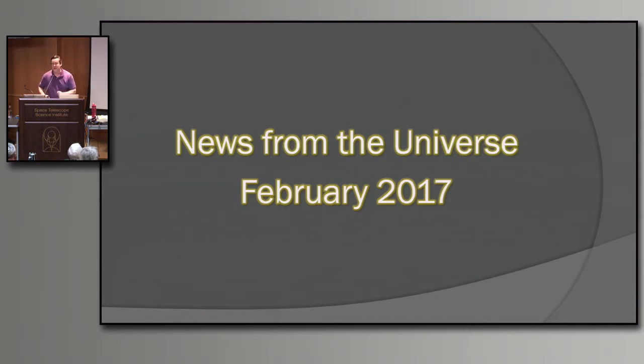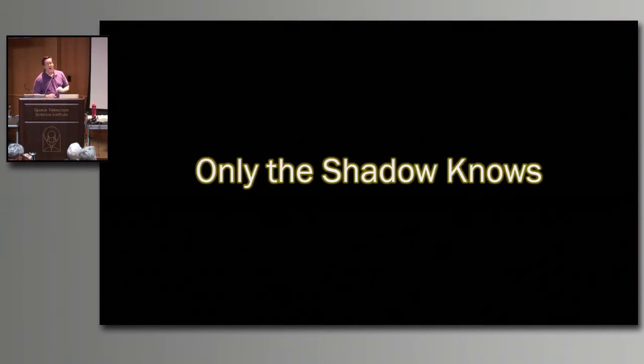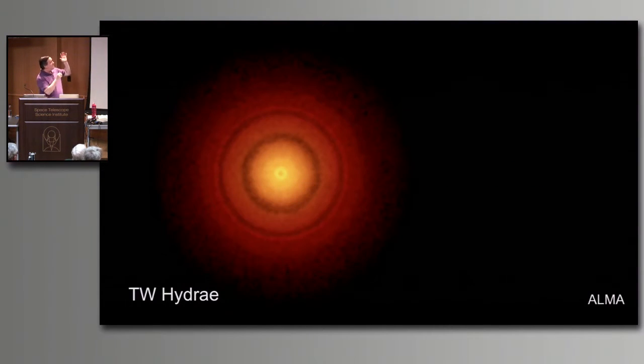News from the universe for February 2017. Our top story tonight: only the shadow knows. The older folks in the audience get this, but the young kids have no idea what I'm talking about. Maybe you still won't have an idea after I'm done with this. We need darkness on the screen here. The ones shooting down on top of me, kill those - nobody needs to see me, they need to see the screen.